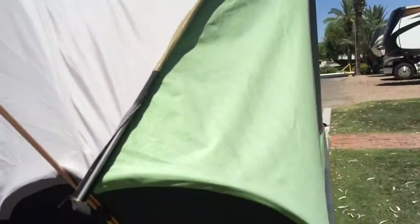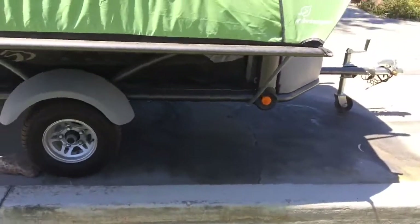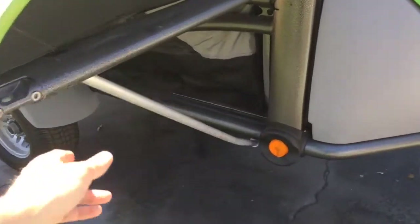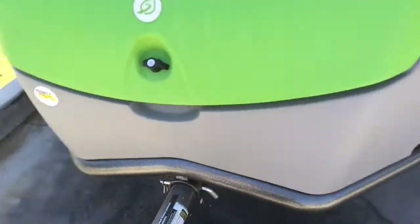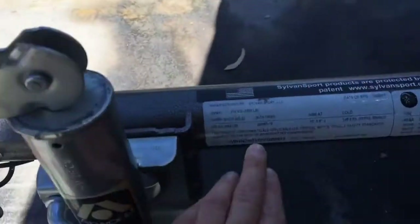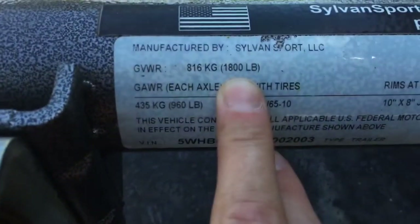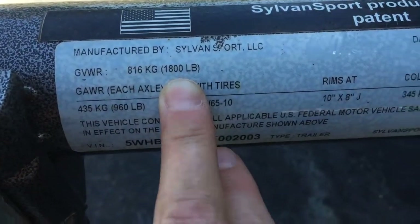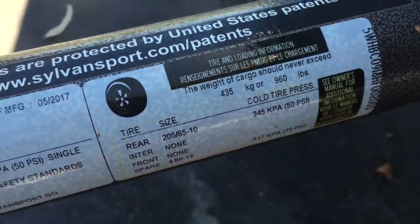Look at this — it keeps rust off of these pieces too. Mobile adventure gear, it says. It's got the support rods as well. It says the cargo carrying weight — I don't know if it's close enough to see it, but it's 1,800 pounds gross vehicle weight, and the cargo carrying weight is 960 pounds.